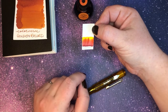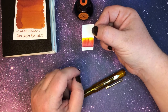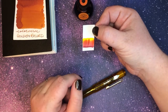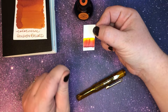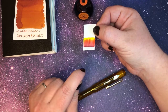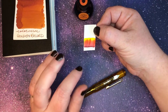The golden records are two phonograph records included aboard both Voyager spacecraft, which were launched in 1977. They both contain sounds and images from Earth — they're a time capsule meant for any extraterrestrial life who may find them. Neither Voyager craft is headed to any particular star, but Voyager One will pass within 1.6 light years of the star Gliese 445, which is currently in the constellation Camelopardalis, in approximately 40,000 years.